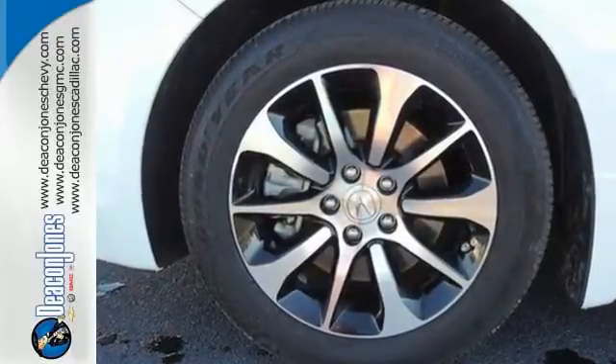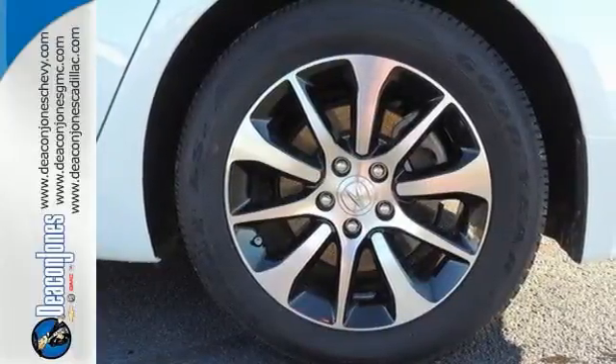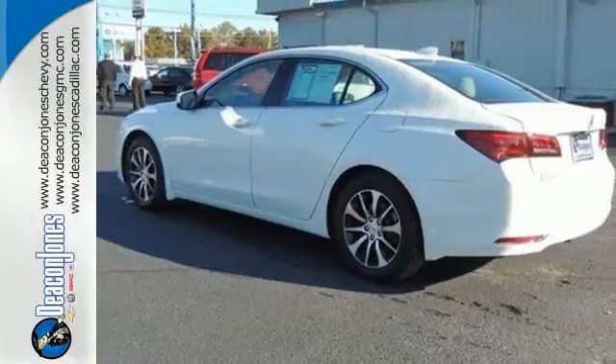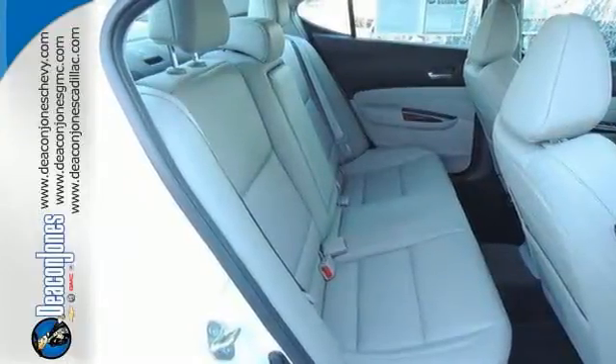With precision all-wheel steer, agile handling assist system, and integrated dynamic system, providing a unique and responsive driving experience — this TLX also provides the technology you crave.